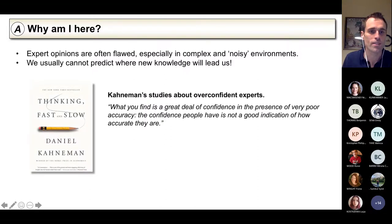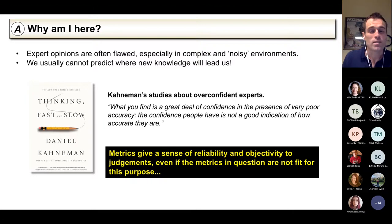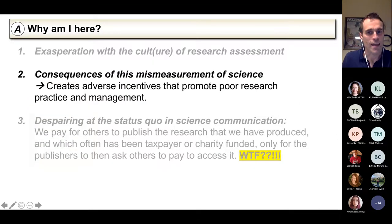I recommend anyone read Daniel Kahneman on overconfidence and expertise — a great book. What you find is a great deal of confidence in the presence of very poor accuracy. The confidence people have is not a good indication of how accurate they are. I think you see this in grant review, peer review, and many other areas. That's perhaps why we've come to over-rely on metrics — because they give this feeling of reliable, objective information. But it's a false sense of security. The metrics are often not fit for that purpose.